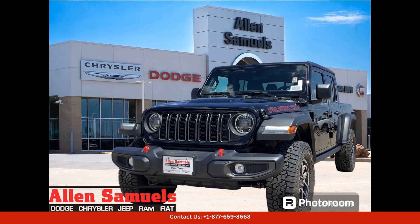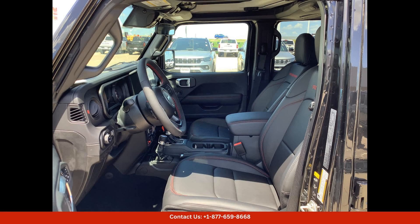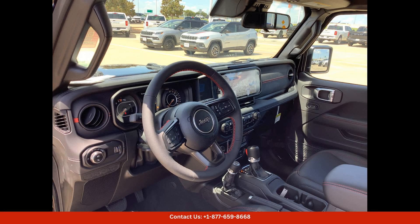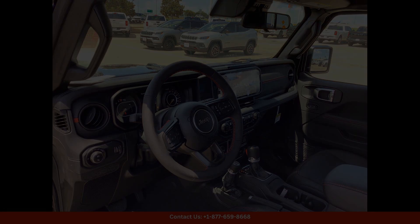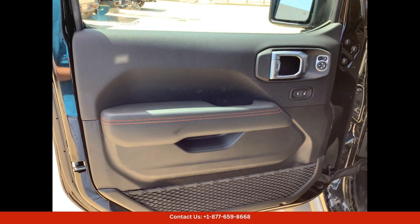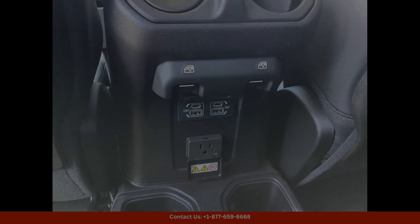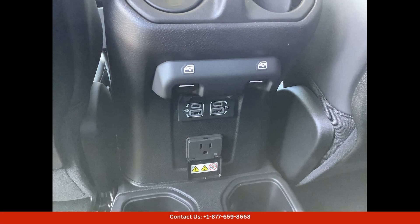This black clear coat 2024 Jeep Gladiator Rubicon 4x4 in Waco, Texas is a rugged and powerful off-road vehicle that combines the best features of a truck with the versatility of an SUV. The exterior features a sleek black clear coat finish that gives it a stylish and modern look, while the Rubicon trim level adds a touch of luxury and performance.